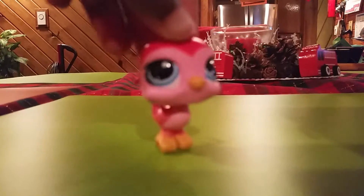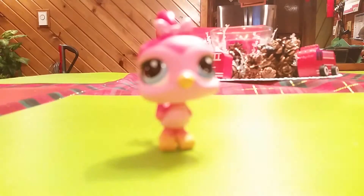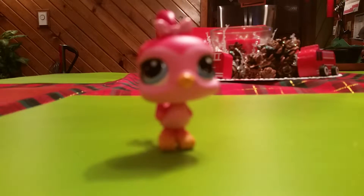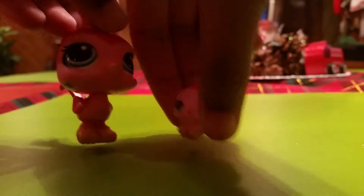Sorry, I had to do some stuff. Let me turn on the light — I keep forgetting to do that. So we got the LPS bird! I told you guys I might get it, and I got it, so thank you Zoe for bringing this LPS to me.